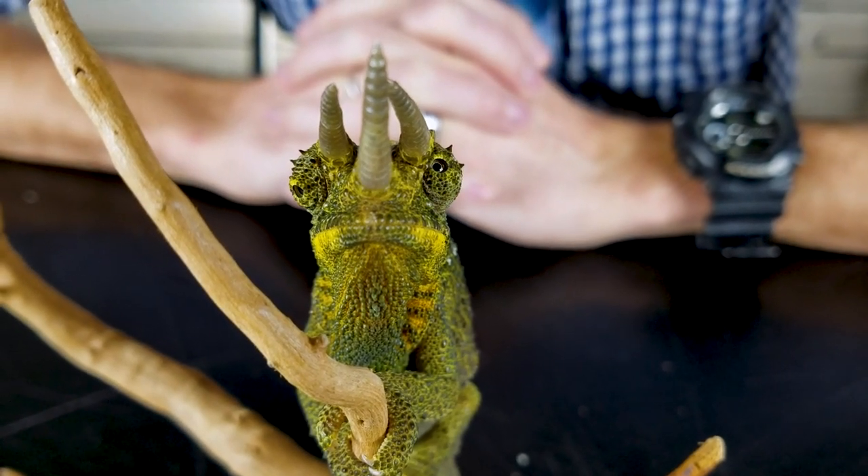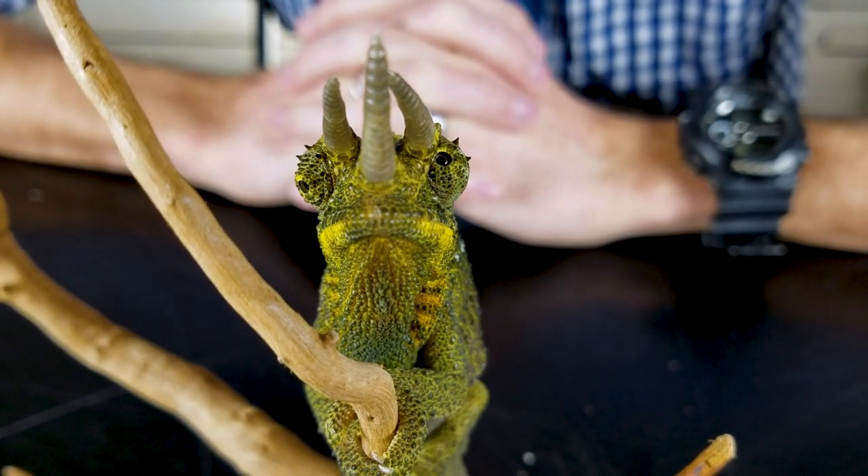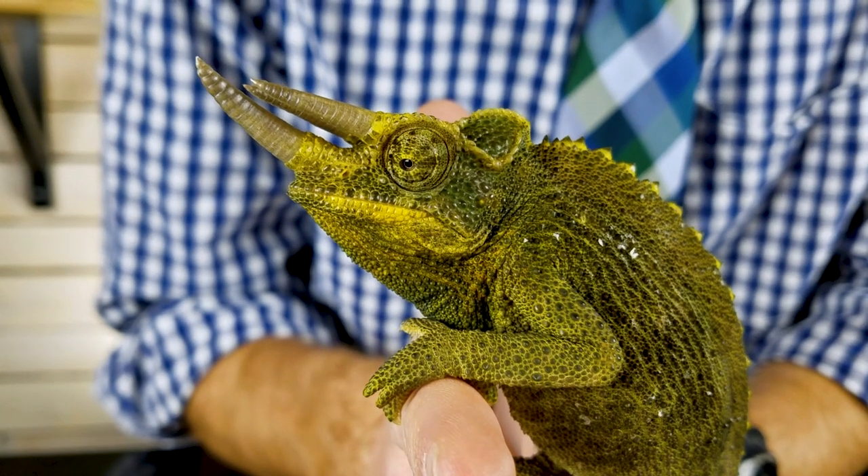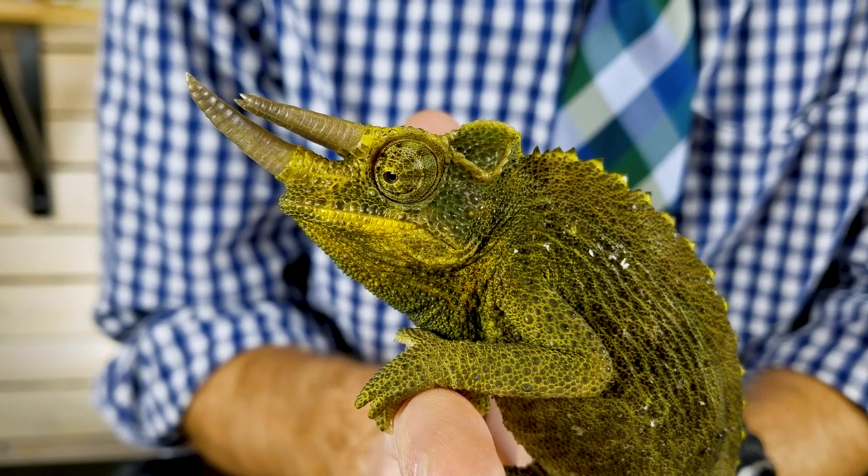Females don't lay eggs like many other chameleons — Jackson's chameleons are live bearers — but females still invest a lot of energy into reproduction starting at a fairly young age and don't live nearly as long as males. Like all chameleons, they're just not super resilient. If you make a mistake, there's a very good chance your chameleon could die, and there's no going back from that. That's the main reason I don't recommend them for beginners. If you're considering a chameleon as your first pet reptile, research heavily and speak with experienced chameleon keepers first.